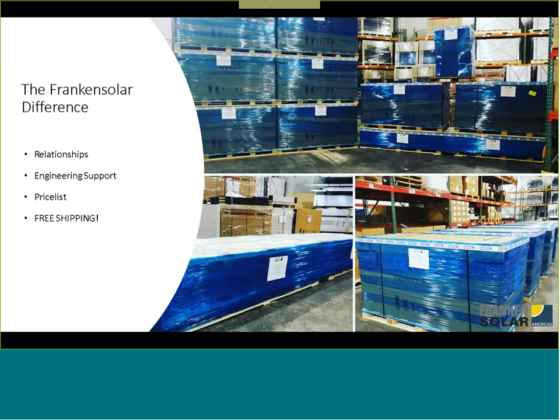So the Frankensolar difference — Frankensolar's been around since 1990, and we have established great relationships with companies since then. We've been working with SMA since 1991, for example, but also other relationships that have gone way back. That is something that really sets us apart.